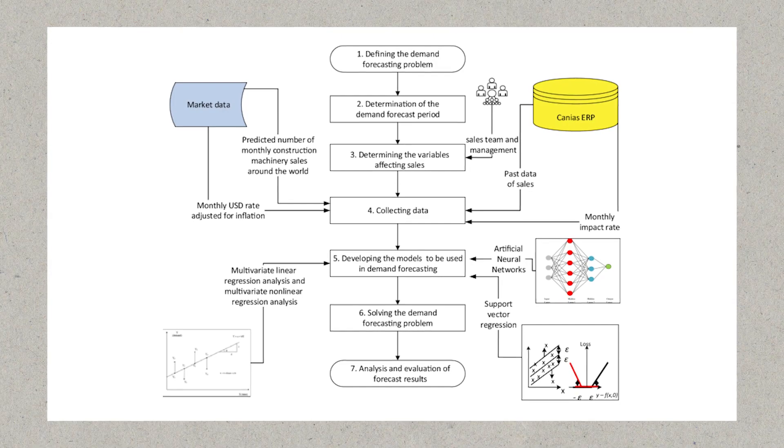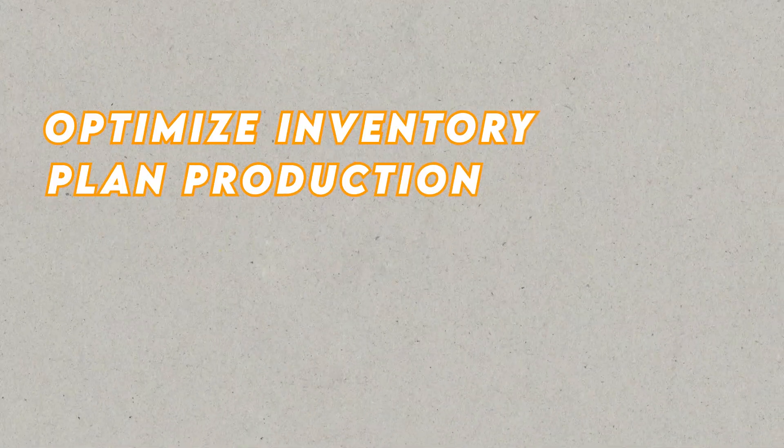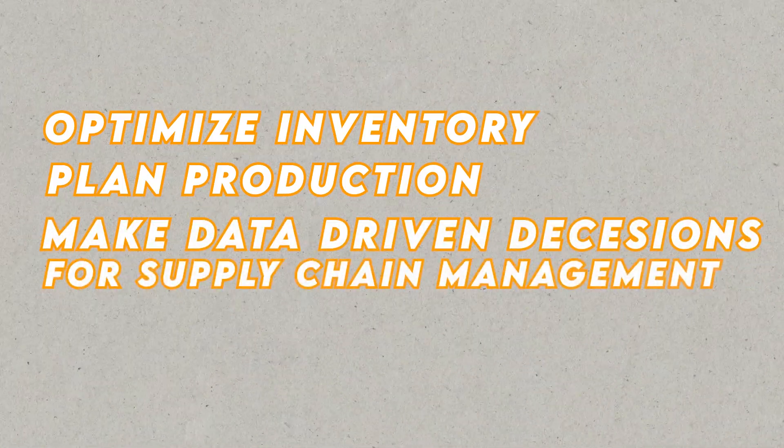For regression projects, consider including Demand Forecasting. Build a model to forecast the demand of a product or service. Analyze historical sales data along with relevant factors such as price, promotions, seasonality, and external events. Use regression techniques to create a model that predicts future demand, enabling businesses to optimize inventory, plan production, and make data-driven decisions for supply chain management.